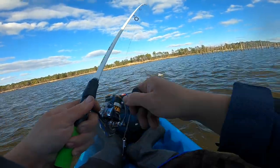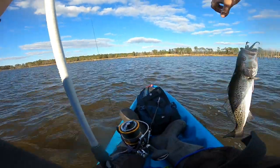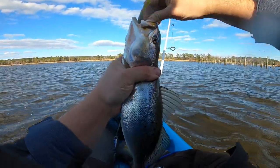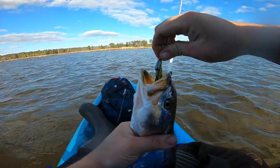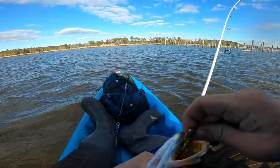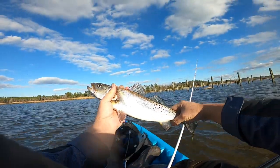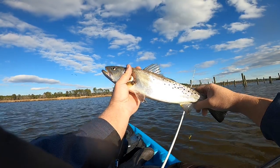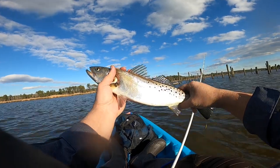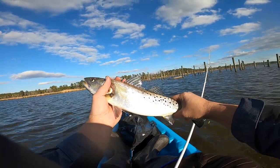Heck yeah, what do we got? Wow, that is a nice keeper trout, guys — that is exactly what I came out here for, holy crap! I can't even get this hook out. Look at that keeper trout, guys. You don't know how hard I've worked for this fish. I'm gonna go ahead and bleed him out and keep him — he's definitely a keeper size. Caught him on the Salt Strong Alabama Leprechaun, just bouncing it off the bottom.